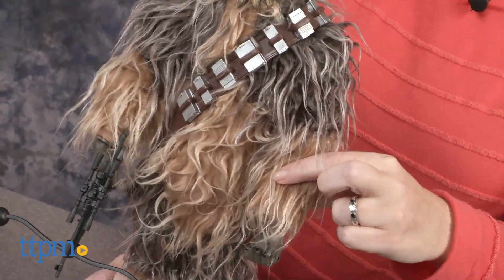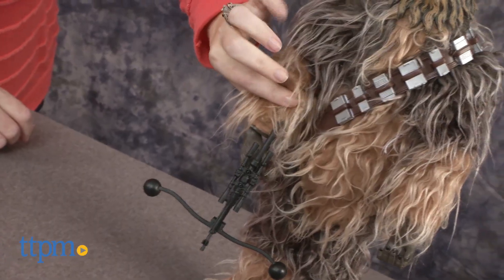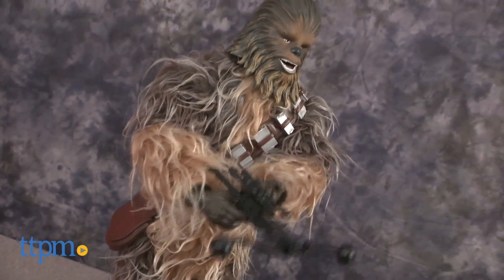If you raise Chewbacca's left arm, you'll hear original voice and see animatronic actions. Raise Chewbacca's right arm for bowcaster firing action and sound effects.